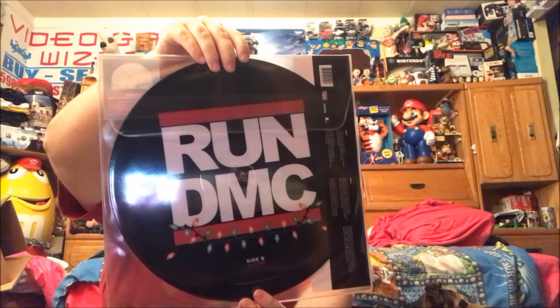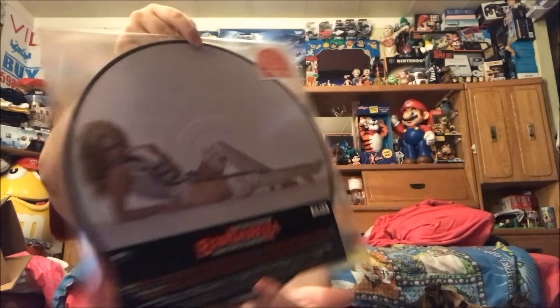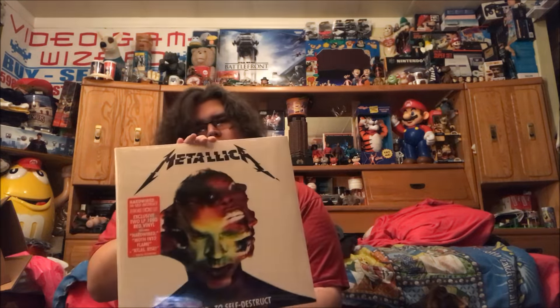Had to pick up the Run DMC Christmas in Hollis Christmas picture disc — fantastic, really cool piece, just a display on its own. Also the Barbarella soundtrack on picture disc — gorgeous, Jane Fonda on the front and then on the back of the poster. And then I picked up the new Metallica album Hardwired to Self-Destruct — Record Store Day exclusive on red vinyl. I also got some freebies: stickers, a slip mat, and a mini poster.